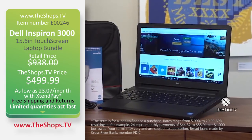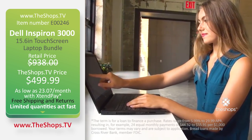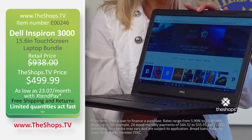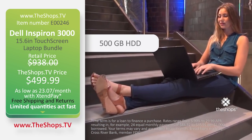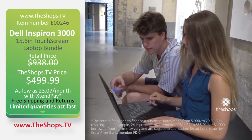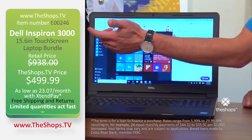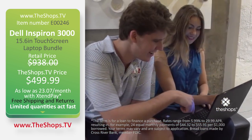The Shops.TV's Dell Inspiron 15.6-inch touchscreen laptop bundle for personal, school, or work use has everything you need. 500GB hard drive means ample storage for photos, videos, music, and documents. Pentium quad-core processor with 4GB of RAM means it's fast. And Windows 10 has the start menu everyone loves.